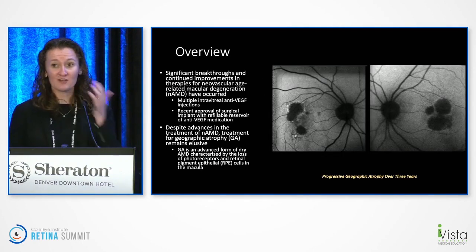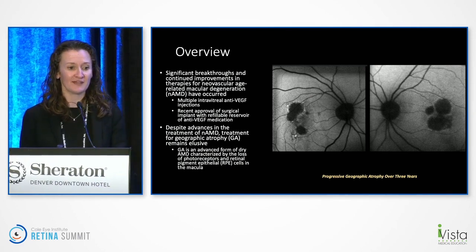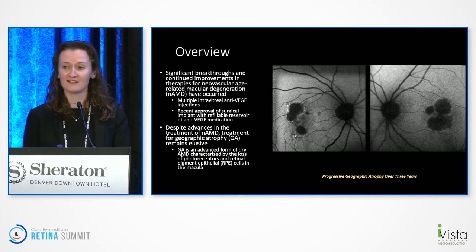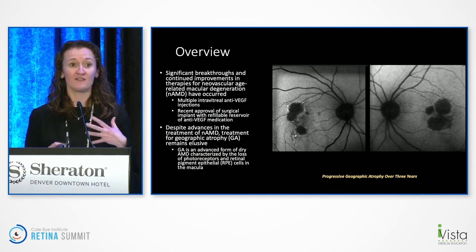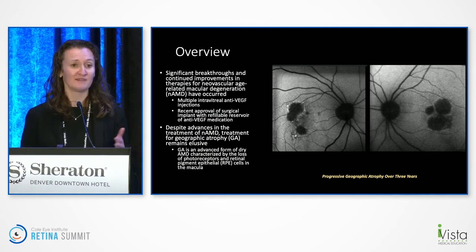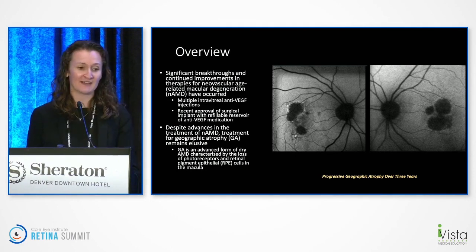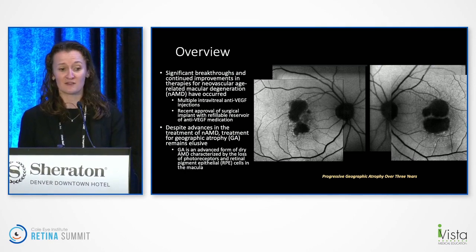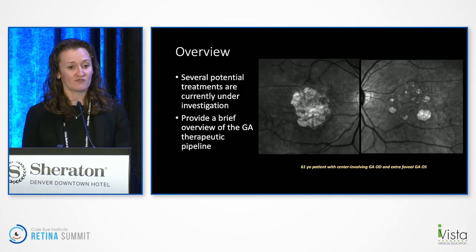Here are my disclosures. As we know, there have been significant breakthroughs and continued improvements in the treatment of neovascular AMD. We're lucky to have multiple anti-VEGF injections and the recent approval of SUSVIMO, which has been really exciting. But what we're really lacking, despite all these advancements for neovascular AMD, is treatment for geographic atrophy. Here are some representative images of a patient I've been seeing over the past three years — it's just a really sad disease that we don't have great treatment for.